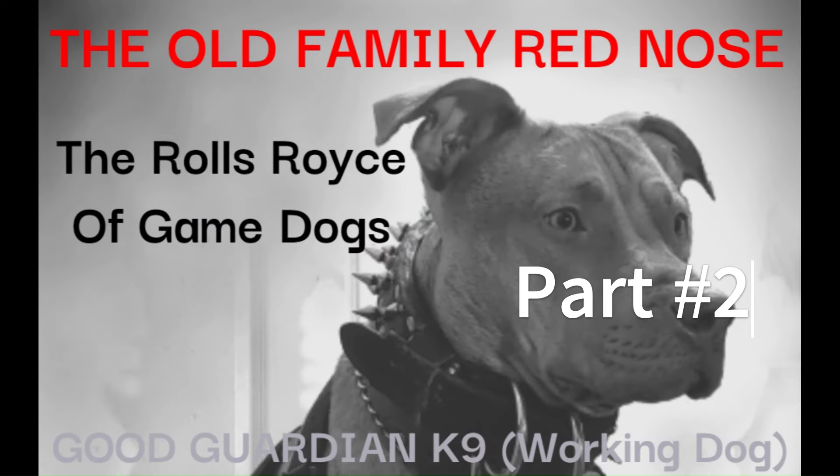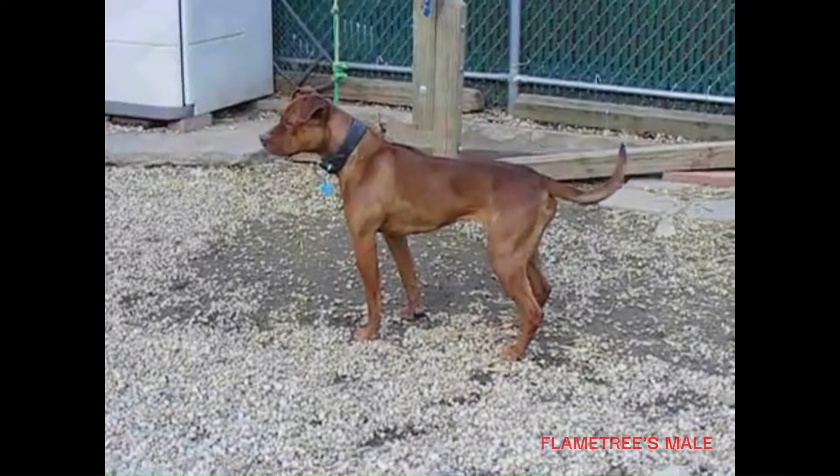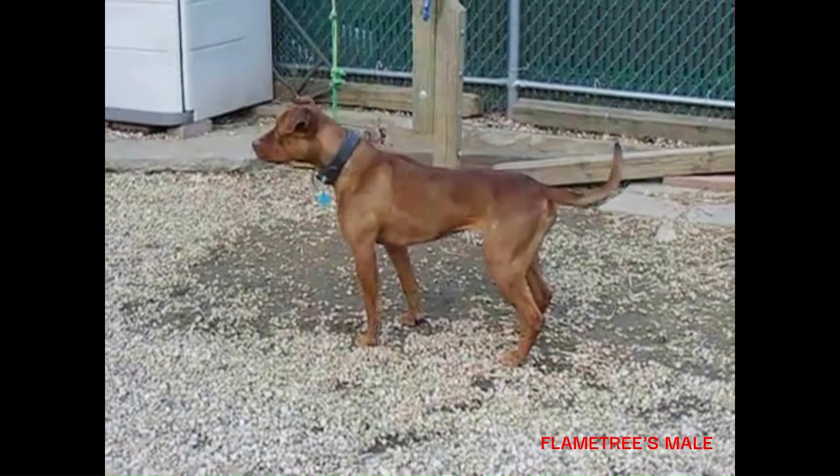Welcome back to Good Guardian Canine Working Dog — more than just dogs. Continuing the conversation of the Old Family Red Nose, the Rolls-Royce of game dogs.